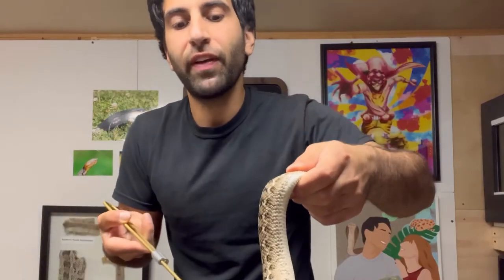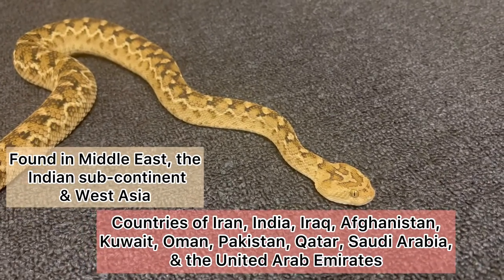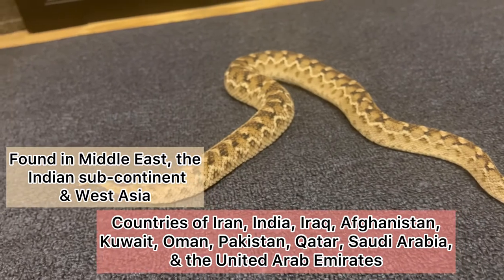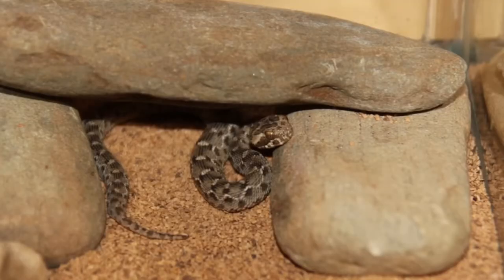This species is found in the Middle East, the Indian subcontinent, and West Asia. In the areas that they're found, they'll typically take shelter under loose rocks and be found under them.